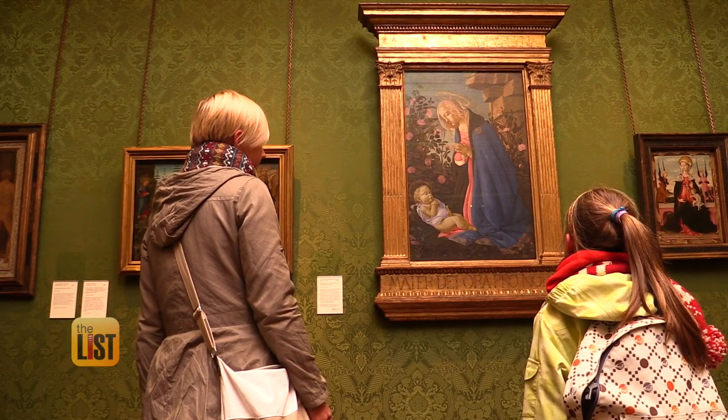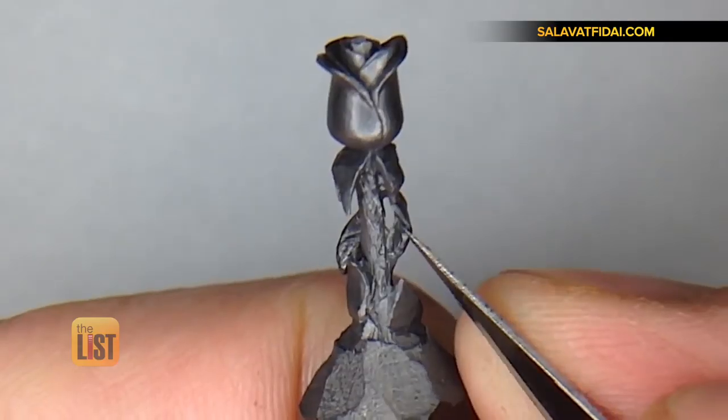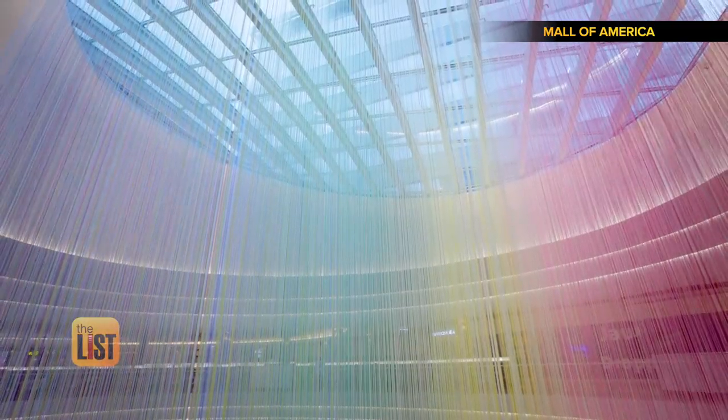When we think of art, mediums like oil, canvas and marble come to mind. But these days, artists are pushing the boundaries and we have a gallery's worth of their work using unusual mediums.